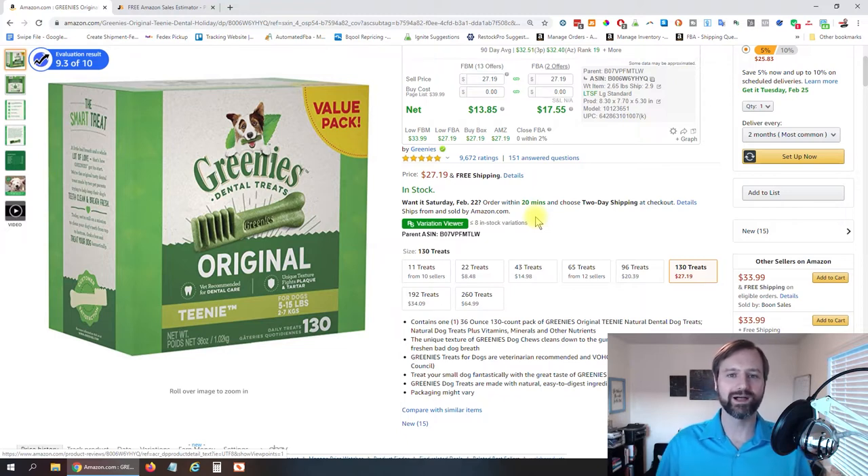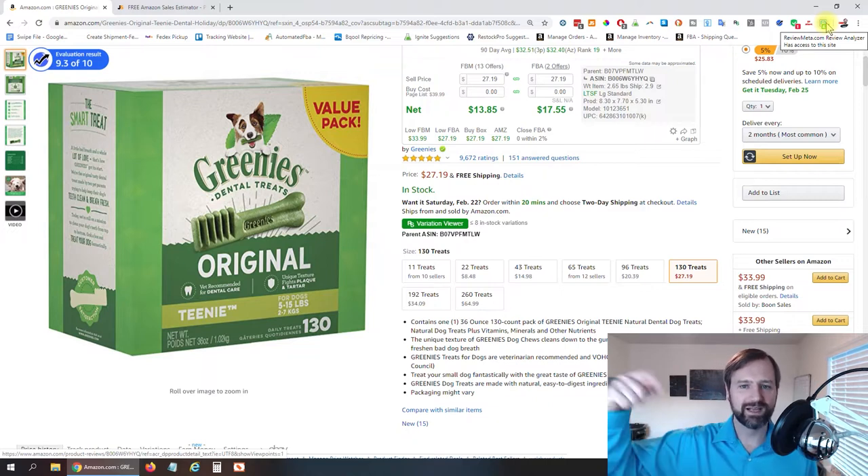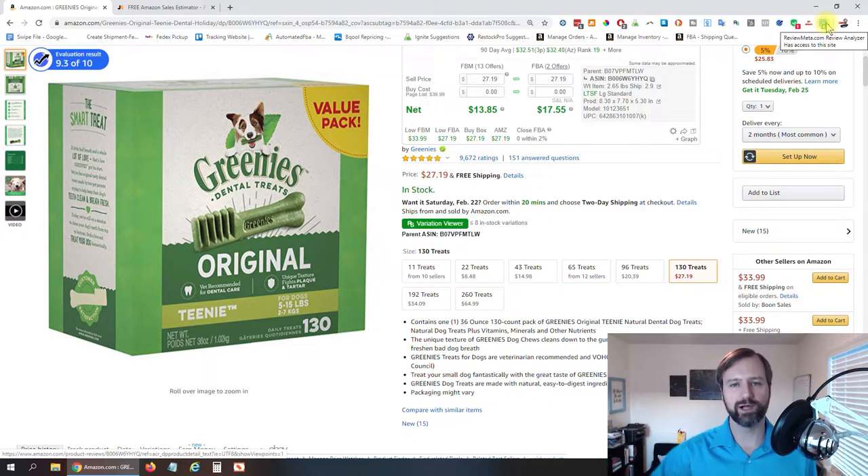You obviously don't want to be selling the ones that are not good sellers. To determine that, I use a website called ReviewMeta.com — they actually have a Google Chrome plugin. I'll put the link to install that plugin down below. You can see it's already grabbed a 4.8 star rating from the page.